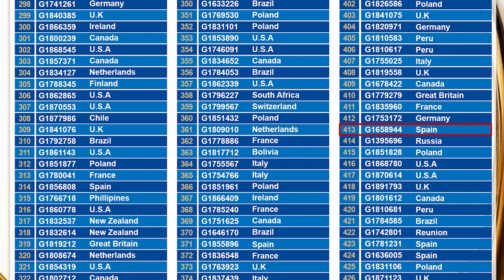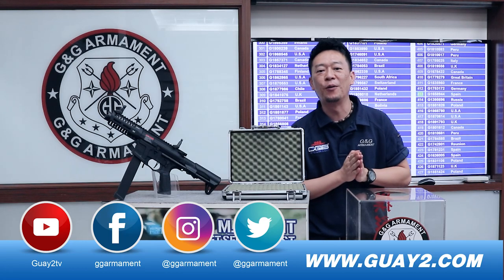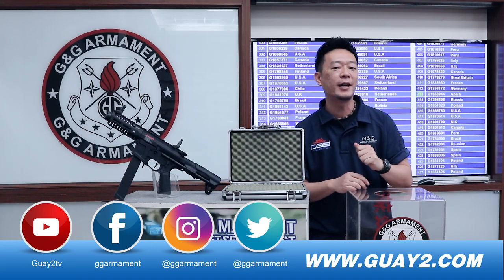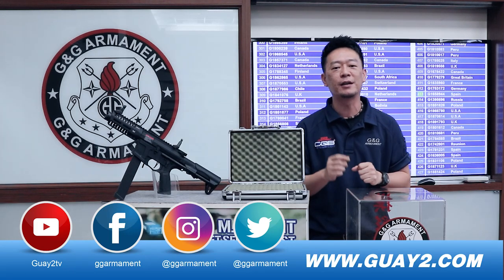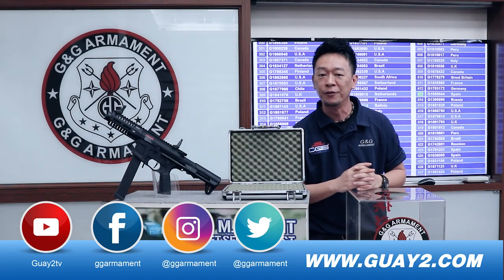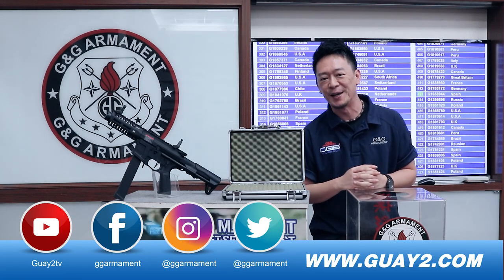We have the winner — the number is 0413. Congratulations! The winner is from Spain. Don't forget to subscribe to our channel and click the bell so you'll be notified every time we upload a new video. Until then, I'll see you next time.